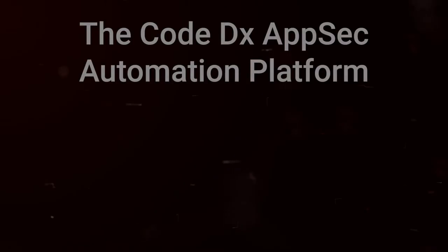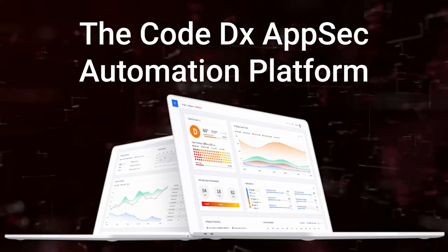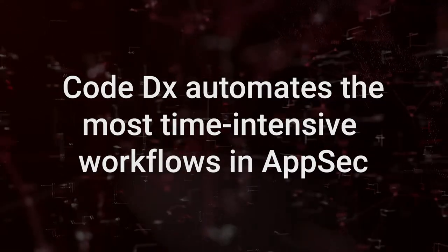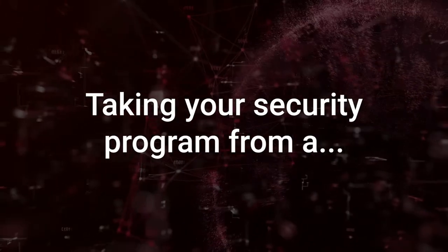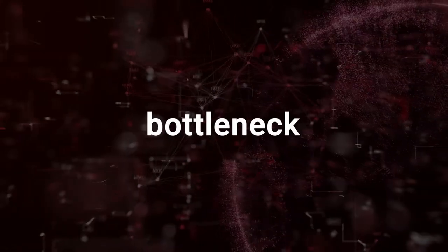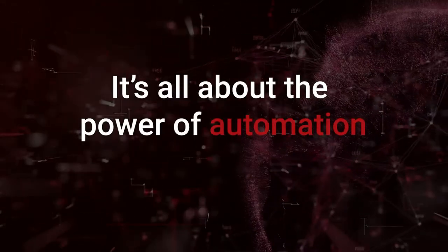Introducing the CodeDx AppSec Automation Platform. CodeDx automates the most time-intensive workflows in AppSec, taking your security program from a bottleneck to a fast and agile machine. It's all in the power of automation.